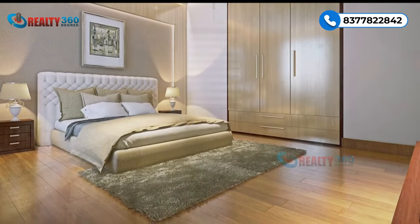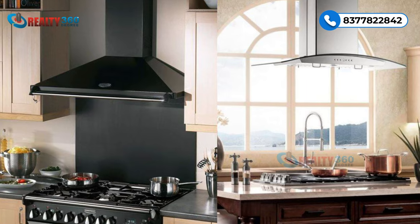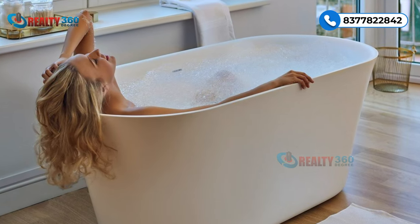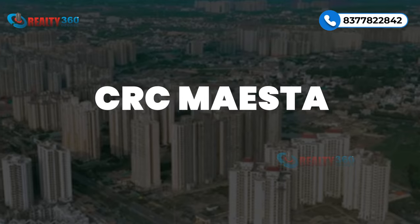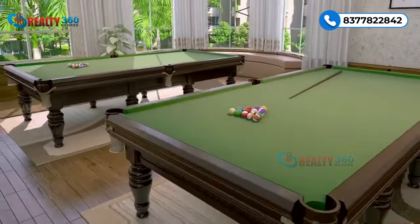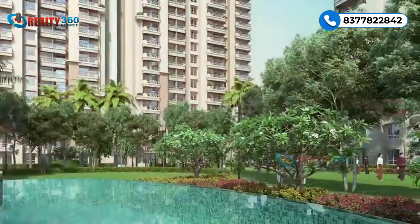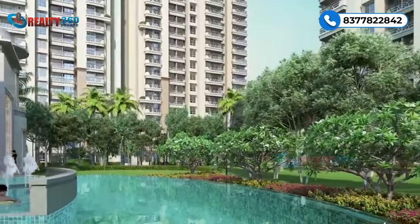Every apartment comes with premium amenities including air conditioning, a chimney in the kitchen, and a bathtub in the master bedroom, ensuring every detail elevates your comfort. At CRC Maister, lifestyle amenities are taken to the next level. The 20,000 square feet clubhouse offers a banquet hall, a gourmet restaurant, a fully equipped gymnasium, a relaxing spa and sauna.